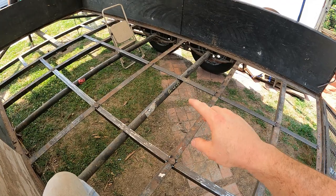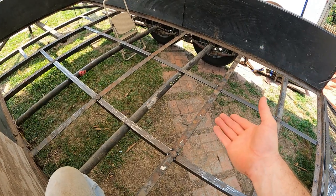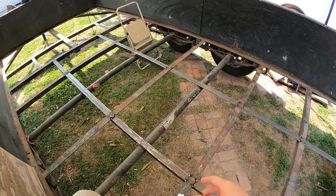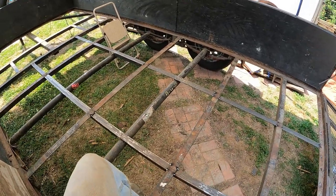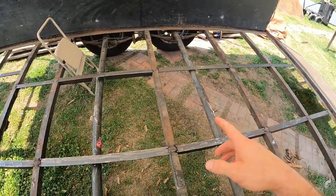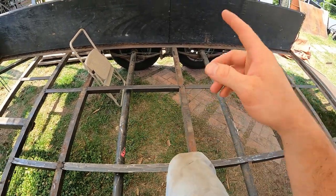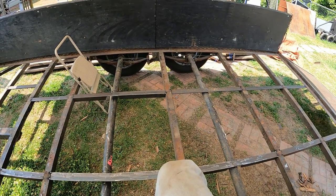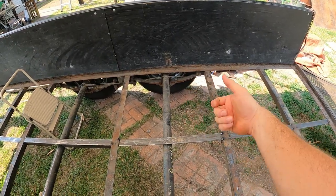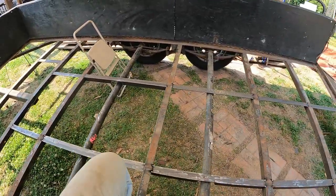I stamped it right where the old serial number had vanished from. I did put new boards on it, so it looked like it had been redone — you could tell it wasn't a new trailer, but it had been refreshed. I took a picture of the stamped serial number on the axle before I put the boards on, and I also stamped the one up front and Dremeled them out nice and deep.